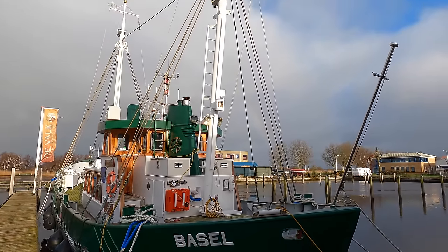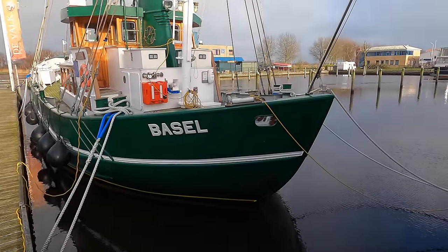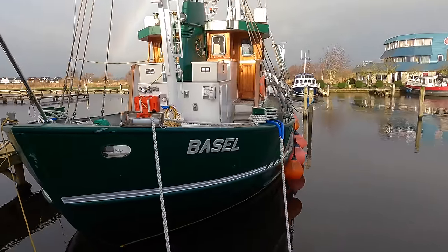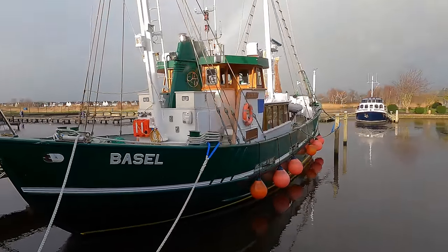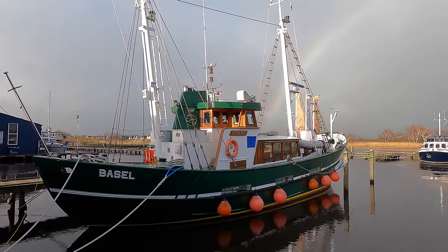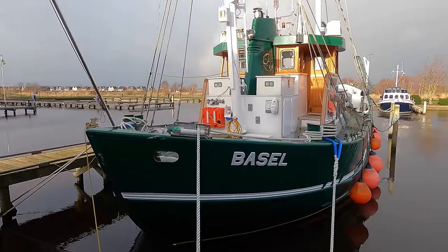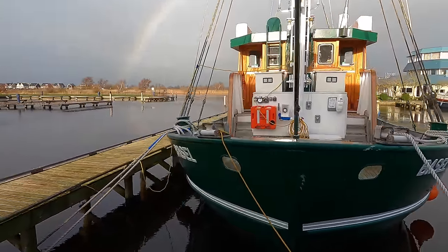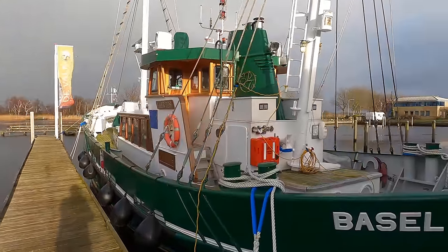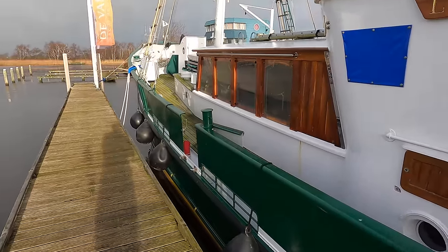The boat has a canoe-shaped stern, also affectionately known as a double ender. This shape offers several advantages over transom sterns, particularly for explorer yachts venturing into challenging environments. It enables better handling in following seas because the stern deflects and channels the waves, helping prevent waves from breaking over the stern. The canoe-shaped stern also offers better maneuverability in tight spaces and can help reduce drag and improve efficiency. The wheelhouse is positioned aft, and I love the boat's traditional stack — it gives the vessel a very authentic feel.